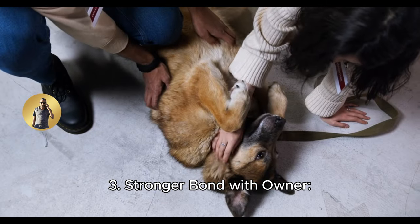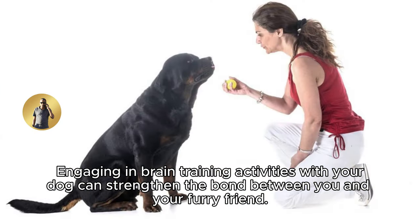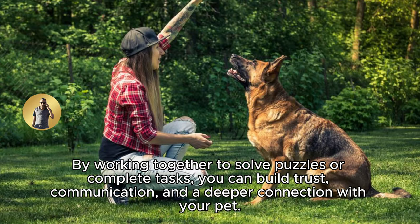3. Stronger bond with owner. Engaging in brain training activities with your dog can strengthen the bond between you and your furry friend. By working together to solve puzzles or complete tasks, you can build trust, communication, and a deeper connection with your pet.